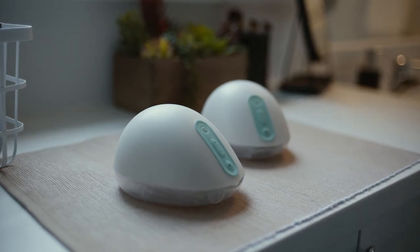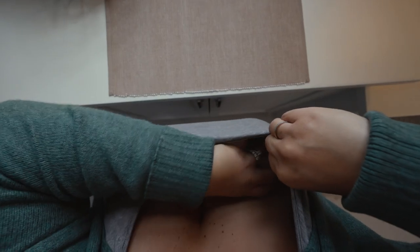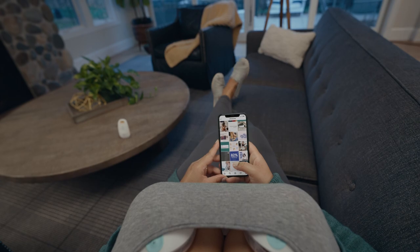Most pumps are complicated — that's why we invented Willow, hands-free wearable breast pumps that let you live your life while you pump. They fit in your bra with no dangling tubes or bottles, no need to barricade yourself in a room to pump.